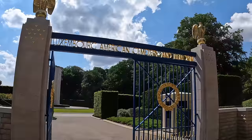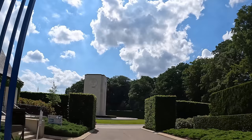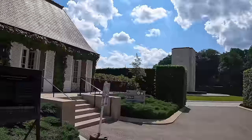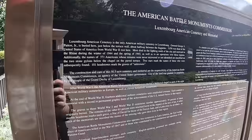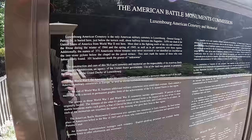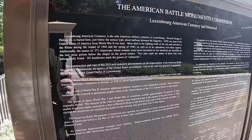The two eagles. Look at that huge thing right in front of us. The American Battle Monuments Commission. The American Cemetery is the only American military cemetery in Luxembourg. General George S. Patton Jr. is buried here, just below the terrace wall, halfway between the flagpoles. 5,076 war dead of the United States of America from World War II rest here. Most died in fighting north of the city and eastward to the Rhine during the winter and spring of 1945.